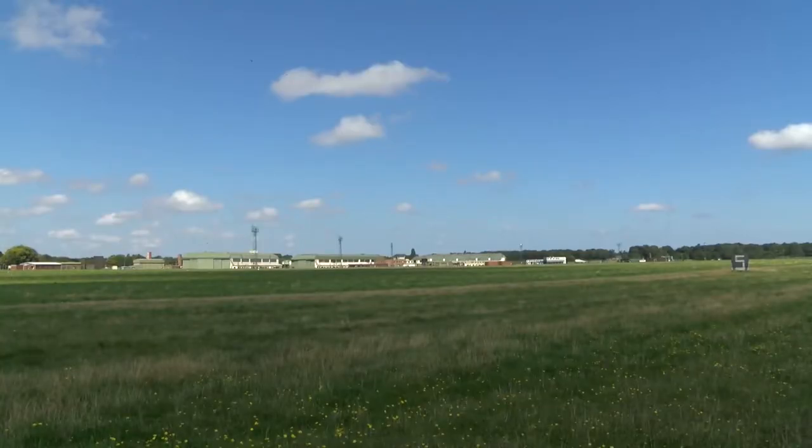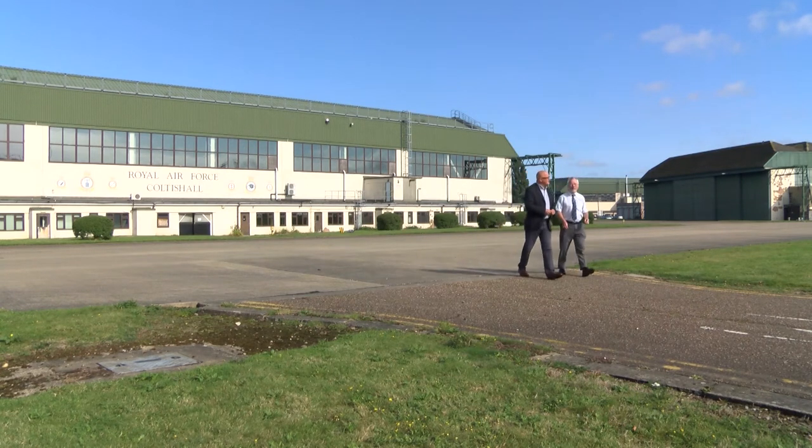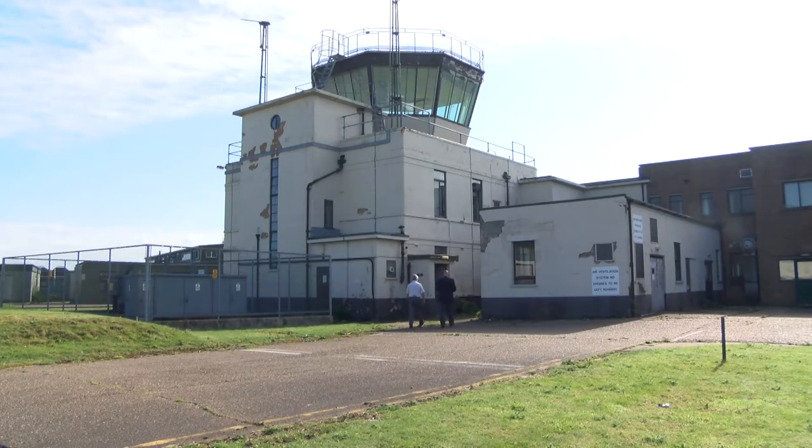So David, the first port of call on the tour will be right here at the control tower. We'll stop around here and people will get the chance to look at the hangars behind us and the control tower that we're coming up to. They won't actually be able to go into the control tower on the day, but I can take you in there for a sneak preview and we can see the site from slightly higher up.